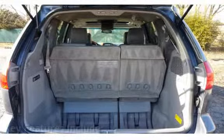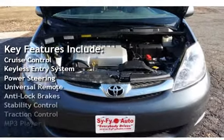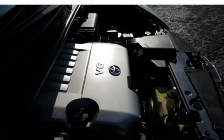Key features include cruise control, keyless entry, power steering, universal remote, anti-lock brakes, stability control, traction control, MP3 player, satellite radio, power windows, and power door locks.